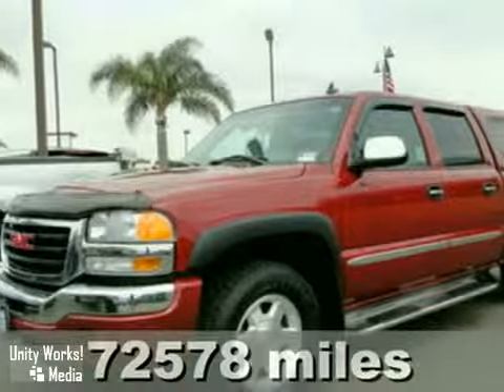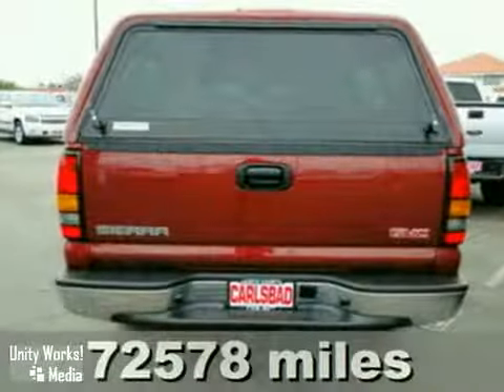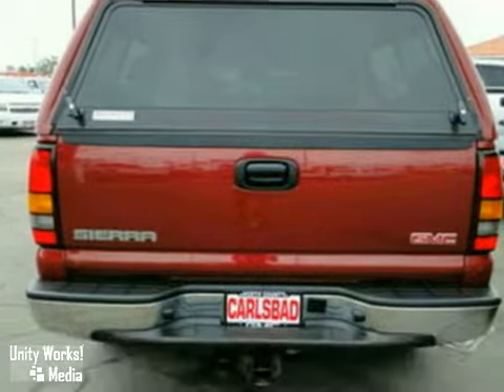This is a certified 2006 GMC Sierra 1500 SLE. This truck has low miles and it comes with an automatic transmission.